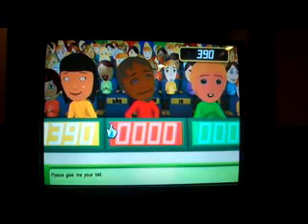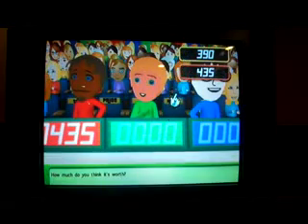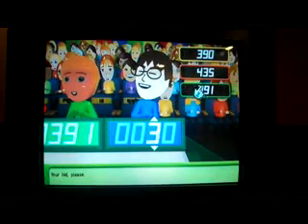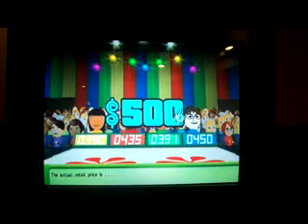Please give me your bid. $435. And how much do you give it to? I think it's actually higher than those ones. $391. Yeah, definitely higher. Your bid please. $450. The actual retail price is — oh, excuse me — $5,000.